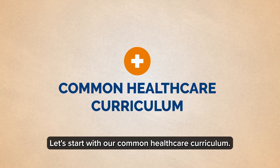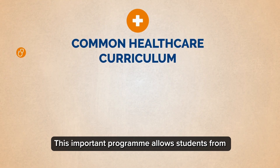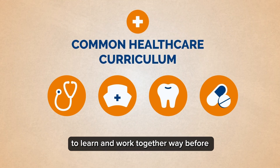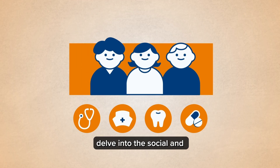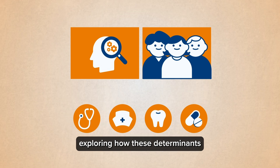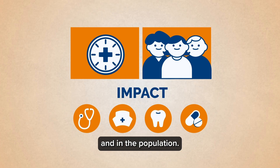Let's start with our common healthcare curriculum. This important programme allows students from medicine, nursing, dentistry and pharmacy to learn and work together way before they are even practitioners. For example, students across these faculties delve into the social and behavioural determinants of health, exploring how these determinants impact the health outcomes of individuals and in the population.